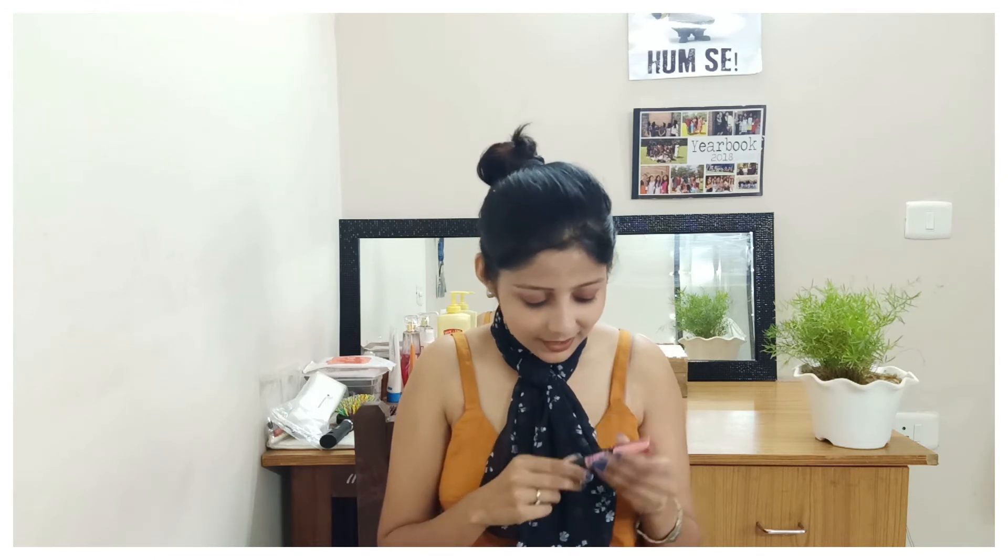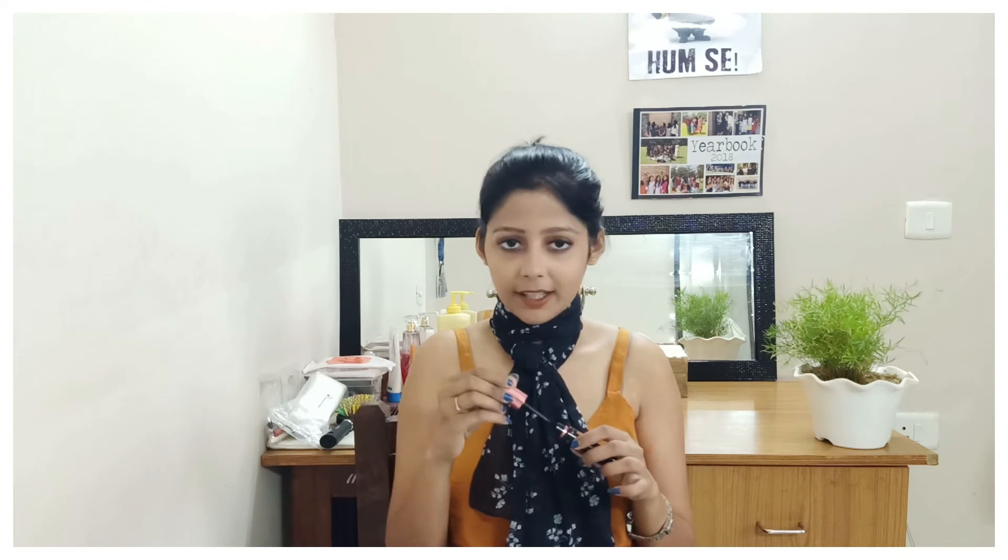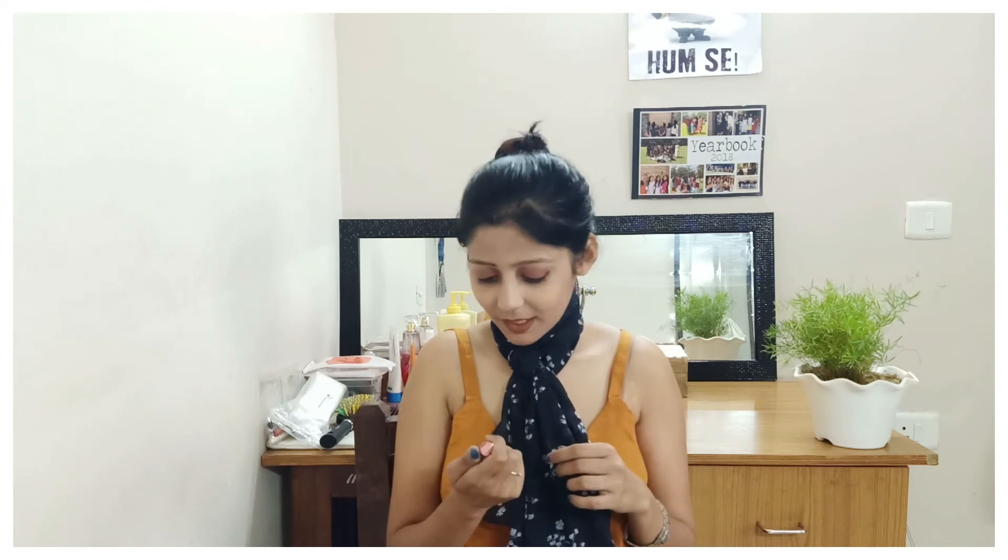Once you're done with eyebrows, I use the Maybelline Hyper Curl mascara. It gives great volume, which I need because I don't have very thick eyelashes. It's perfect for everyday use — the full name is the Volume Express Waterproof mascara.